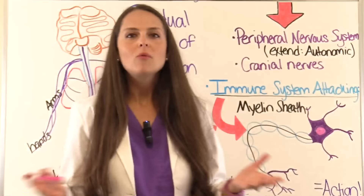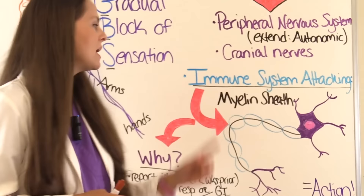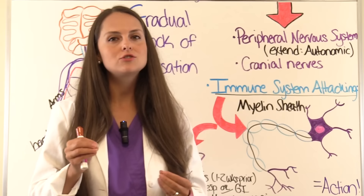In Guillain-Barré syndrome, the immune system is attacking the nerve cell — specifically the myelin sheath. Demyelination is occurring, and in order for that nerve to work correctly, the myelin sheath has to be there to do its job.